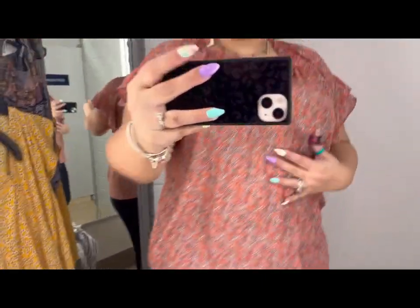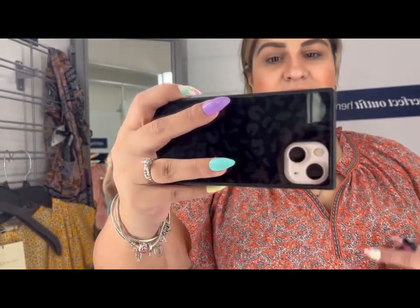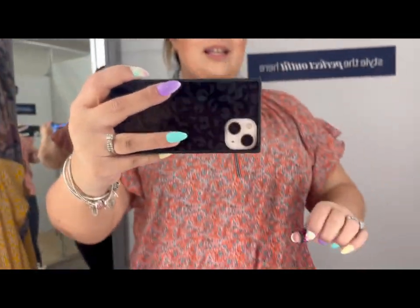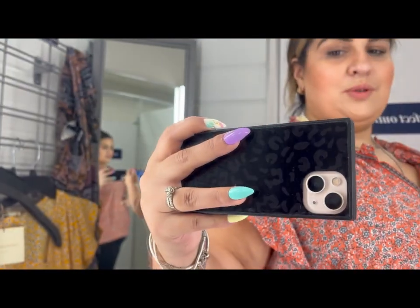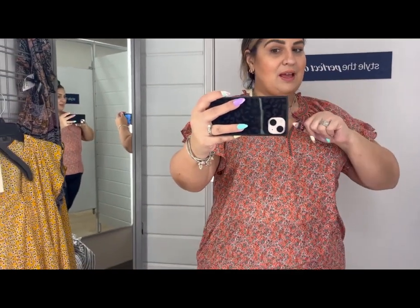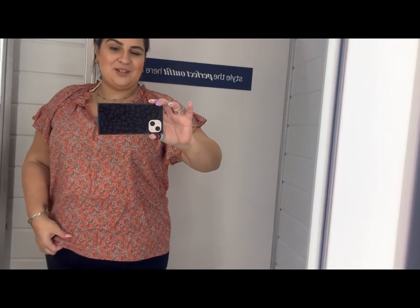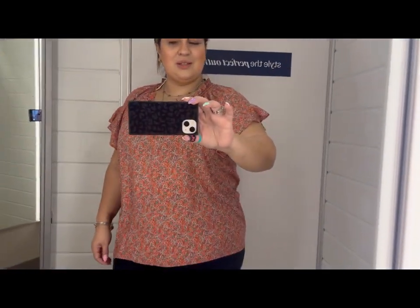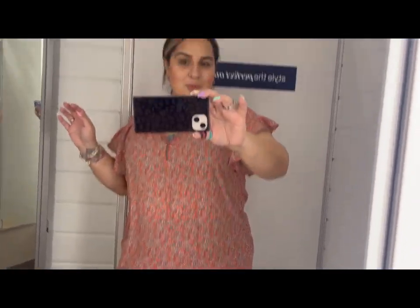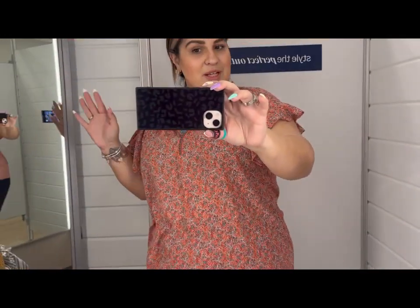I am loving this Max Studio top. It's also a high-low — look at the sleeves and this neckline. Loving it, loving it, loving it. The color is also so beautiful. I don't even know how to hold the camera correctly right now, but I wanted to do a little try-on moment at the store while I pick out a couple of cute summer and spring tops.